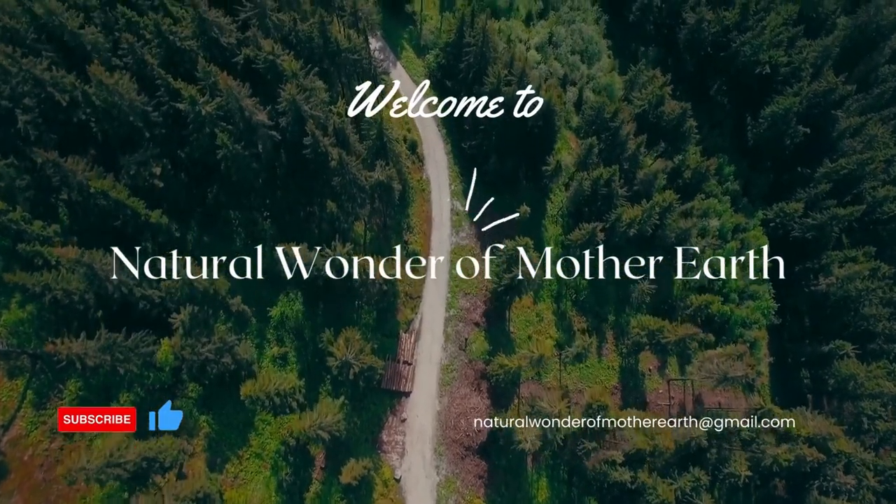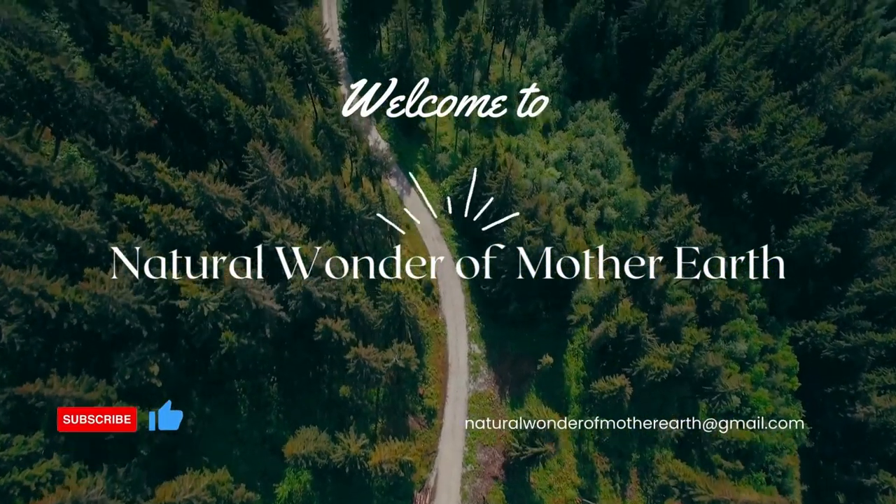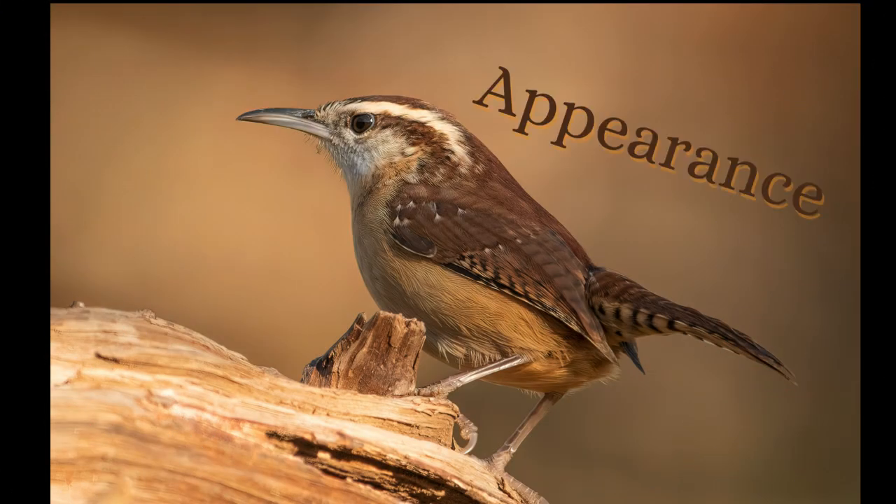Hiya folks, and welcome back to Natural Wonder of Mother Earth. First up, we'll talk about its appearance.